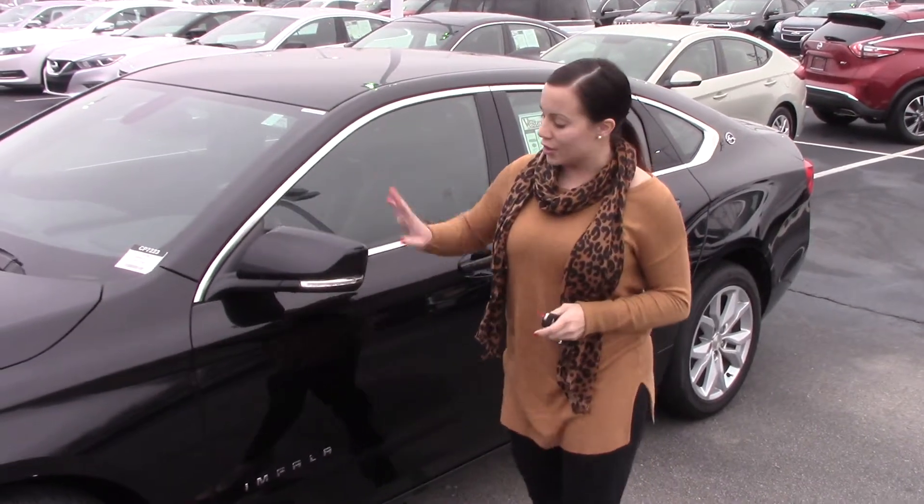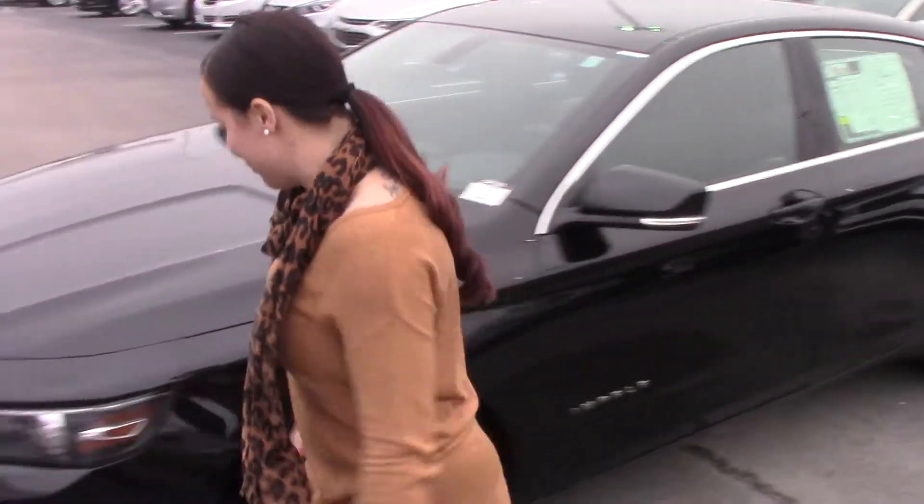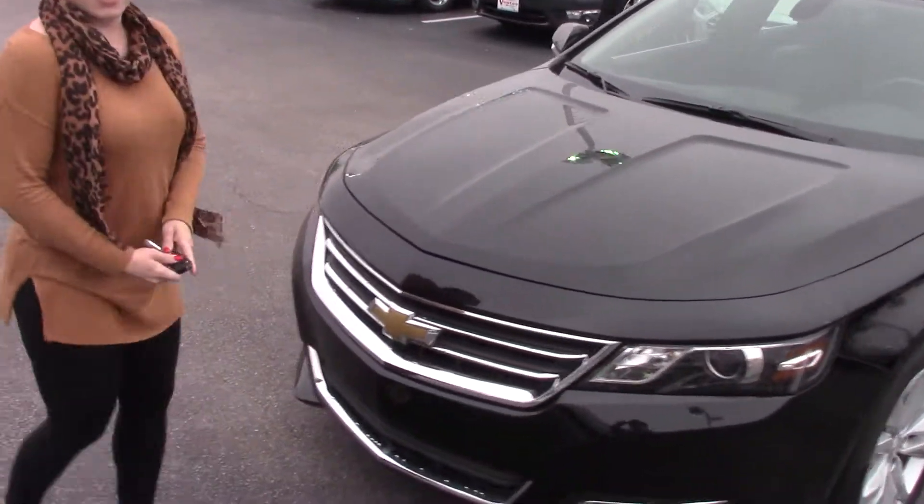It's black in color. Additional safety feature — has your signal on the mirror. Come around in front. LED lights. Sportier hood.